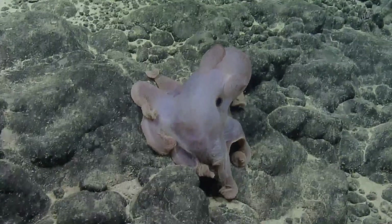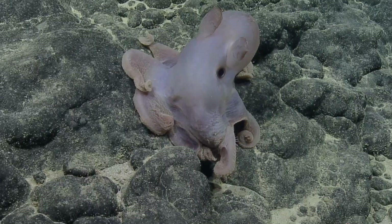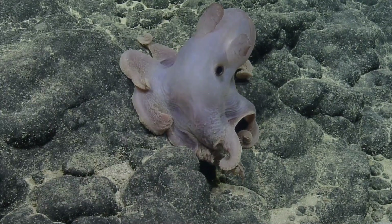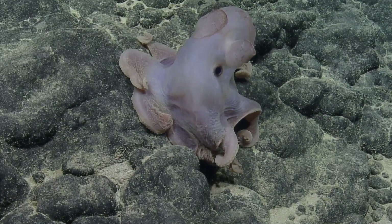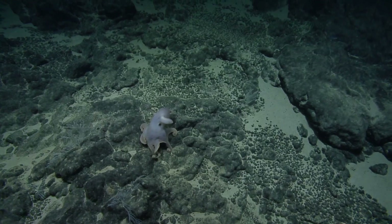Yeah, we can. He doesn't seem too bothered. No. I was floating along before, and now it's like, hold on to something. Oh my God. Nice. Really nice. Very cool. Yeah. Floating along.